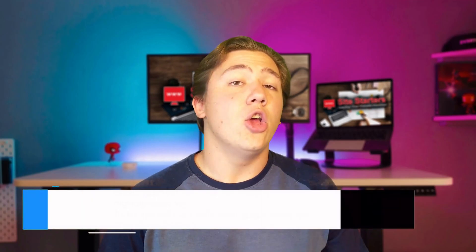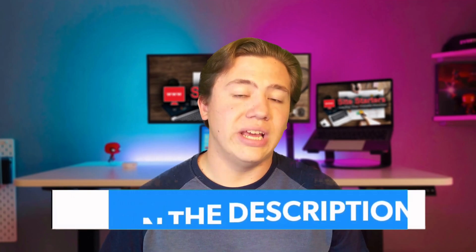Hello everyone, Carson here and welcome back to my channel. In today's video I just wanted to quickly run you through what unmanaged VPS hosting is and what it can do for you. Before we get into this video though, just a reminder to check out my link in the description because I've got a link to a really good VPS host below. This is my recommended VPS host of 2021, but now let's get into the video.